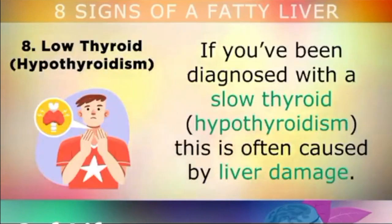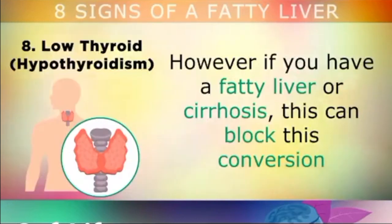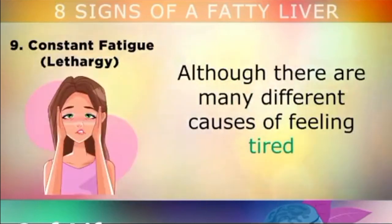Sign number 8 is low thyroid. If you've been diagnosed with a slow thyroid or hypothyroidism, this is often caused by liver damage. The hormone that your thyroid makes is called T4, and 80% of this is then activated and converted into the active form T3 inside your liver. However, if you have a fatty liver or cirrhosis, this can block this conversion, causing you to have a slow thyroid and problems with your metabolism.